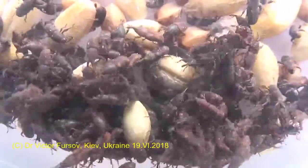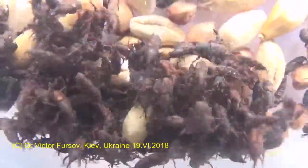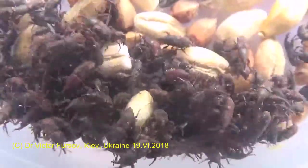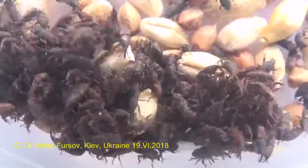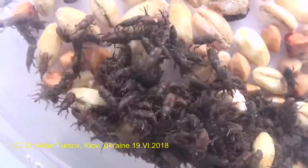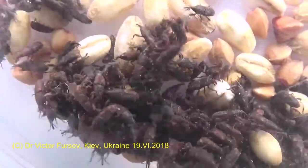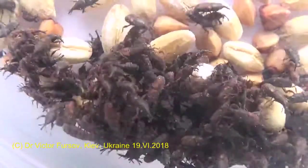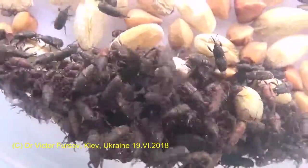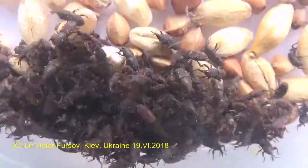Adults and larvae can be easily killed without chemicals if you put products in a freezer at minus 17 degrees for three days, or by heating products up to plus 60 degrees. Larvae and adults will die very easily in a very short period if you heat the products.